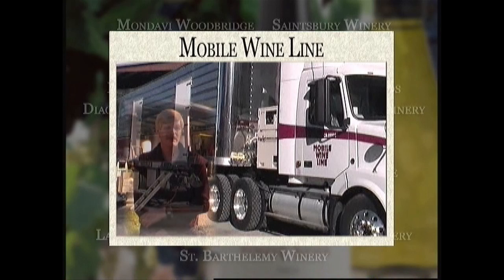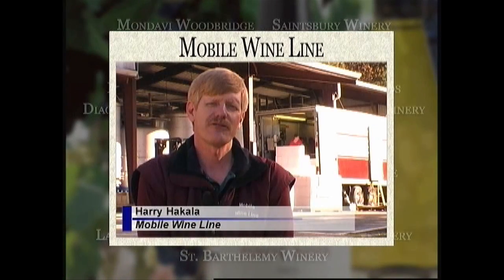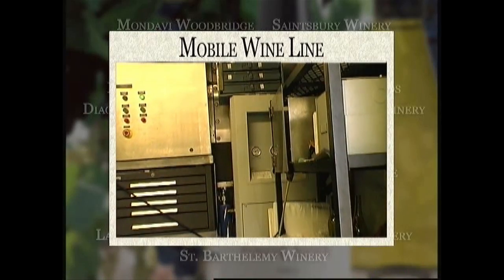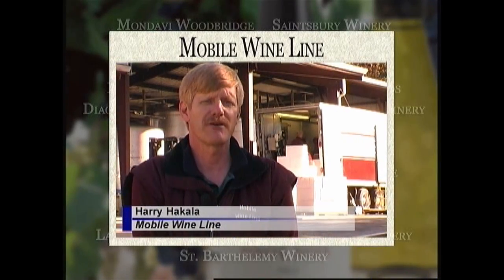My name is Harry Hakala and I'm at Perry Creek Winery here in the background. This is one of the 50 wineries that I actually bottle wine for. I have all my wine bottling equipment in a tractor trailer rig, which I take to wineries all over the state. I chose the Parker Nitrogen Generation System because of its small size and the fact that Parker has been around the business for a lot of years. The unit was very easy to install — all I had to do was hook my compressed air to the unit and it was ready to go.